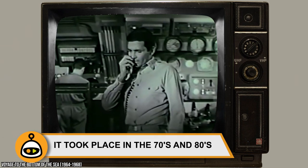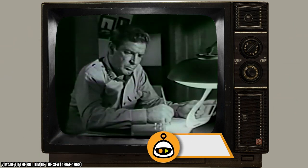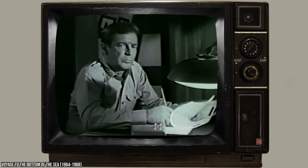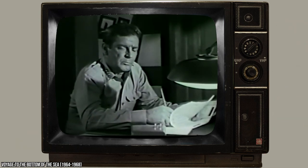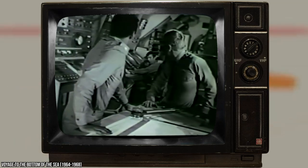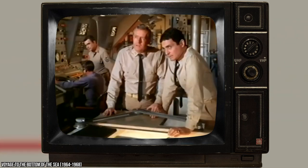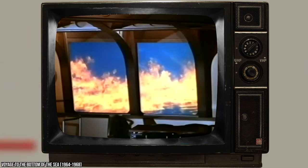It took place in the 70s and 80s. Generally speaking, science fiction TV shows and films tend to grossly overestimate the technological capabilities and advancements of the future. Case in point: it's 2022 and we're still waiting for flying cars. Voyage was made in the 60s and its first two seasons were set in the not-so-distant future of the 70s. The third and fourth seasons got a bit weirder in terms of subject material and leaped forward to the 80s.